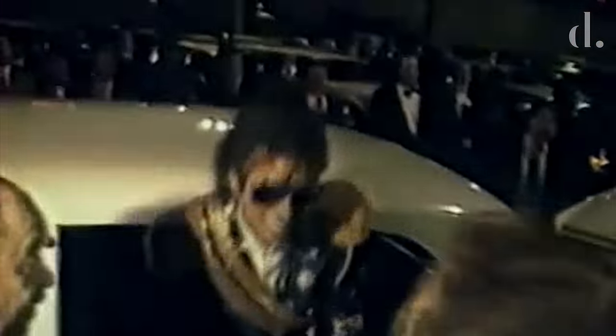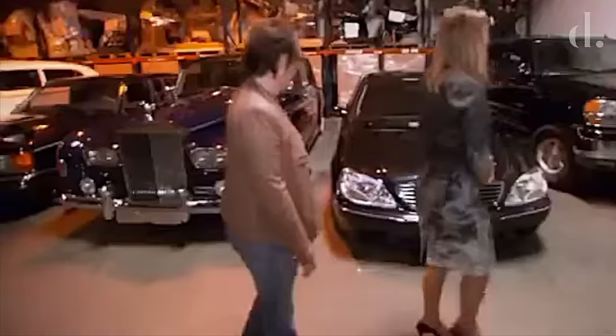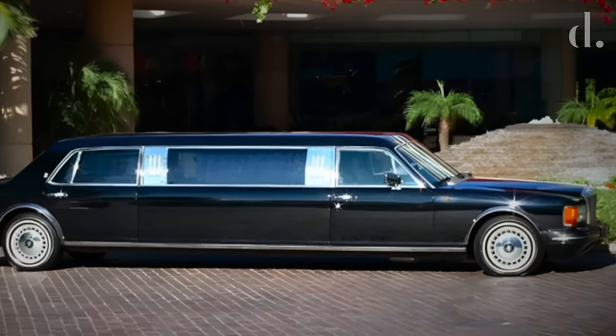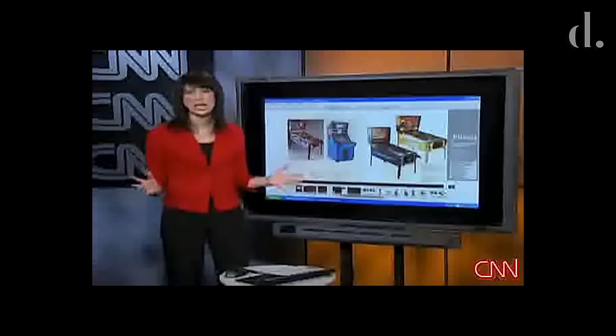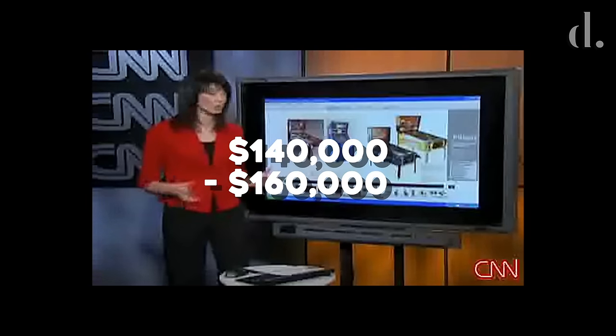When you think celebrity, you think limo — riding in luxury to an awards show or sipping champagne after a press meeting. Michael Jackson owned four of them, the ultimate level of luxury. One in particular had an especially gaudy and custom interior chosen by Michael himself. The 1999 Rolls-Royce Silver Serif was as excessive as they come, with royal blue interior, rich walnut accents, leather, and details laced in 24-karat gold. At auction in 2009, the Serif's value was listed at around $140,000 to $160,000.